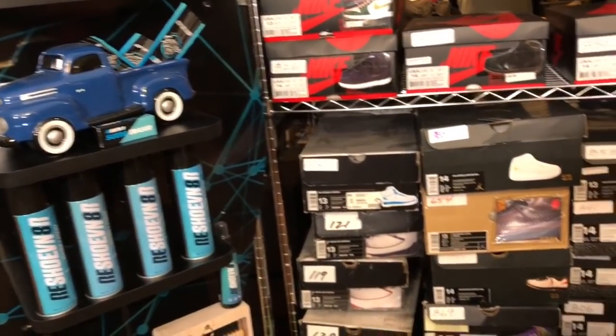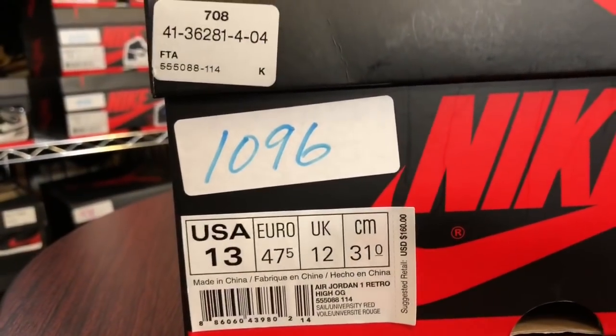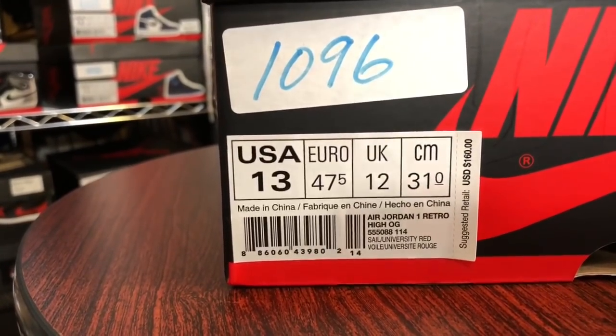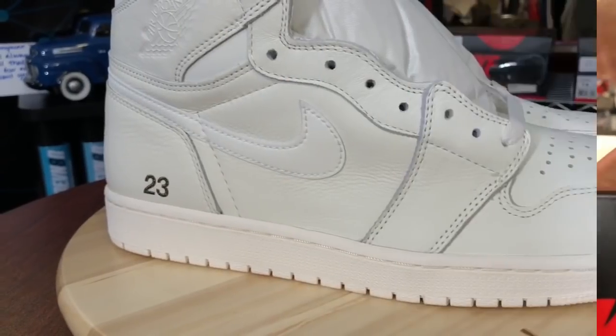Let's jump into shoe number 1096 — the Air Jordan 1 Retro High OG Sail and University Red. Here we go.